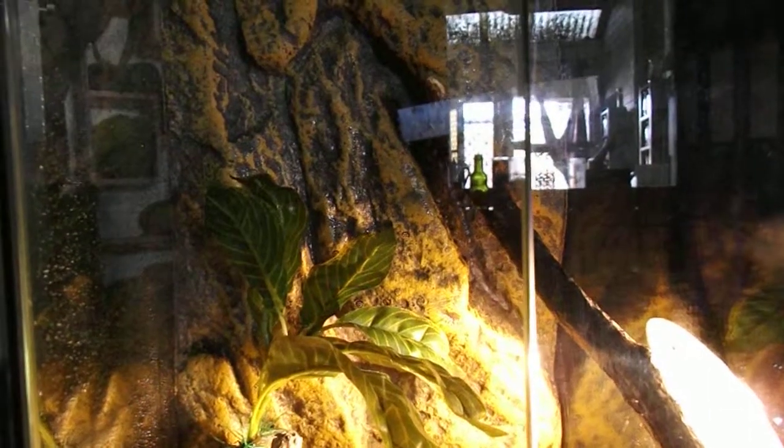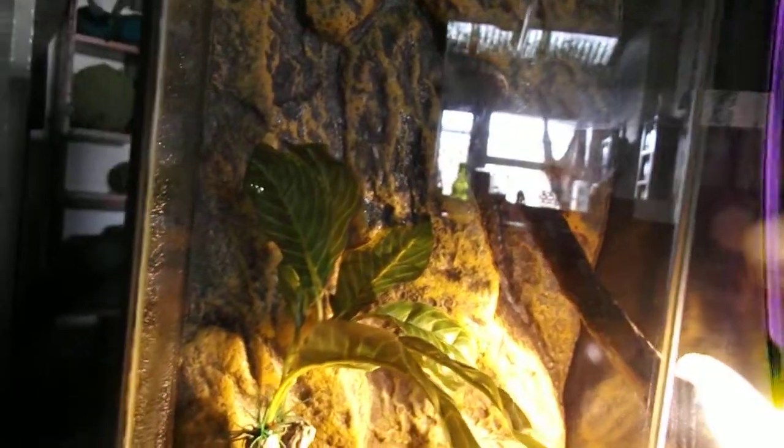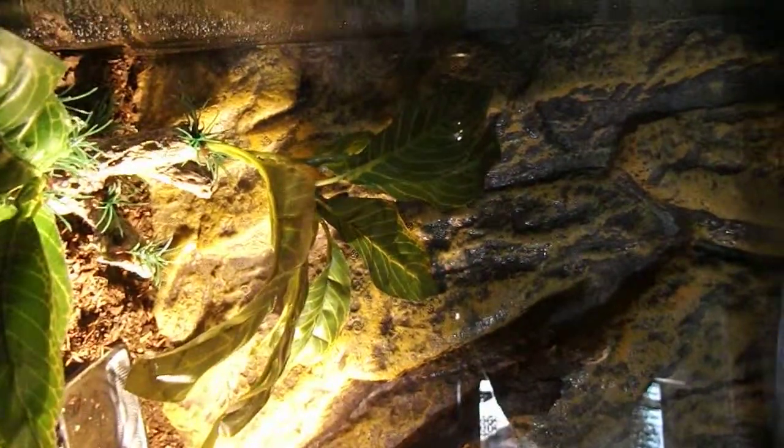Afternoon all. Finally I have Clover in his new little home. Don't know if you can see him - he's sitting on the fig tree leaf. I'll try and zoom. Clover!